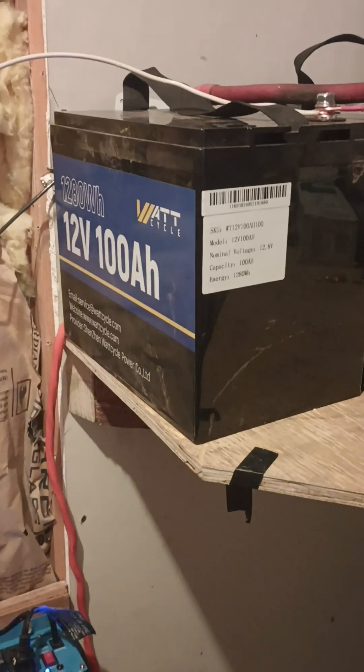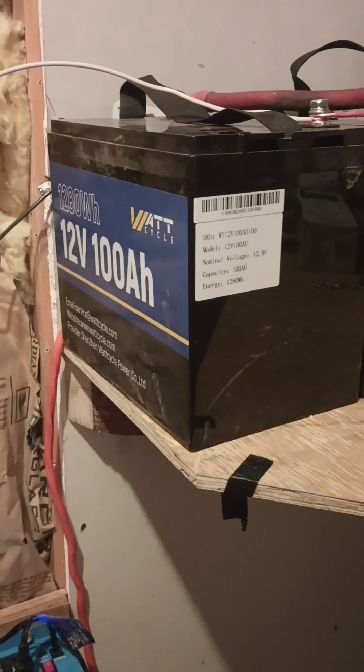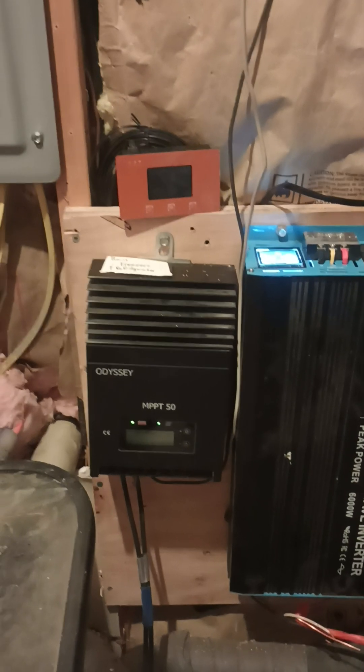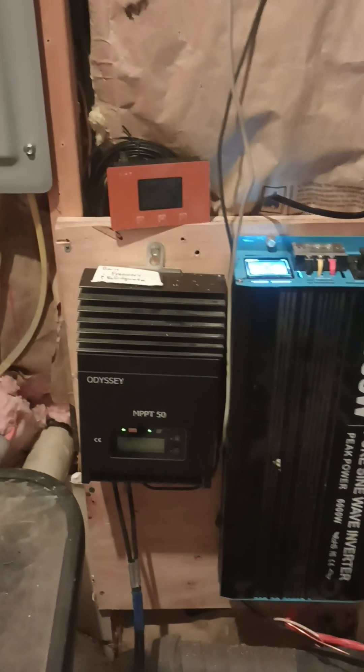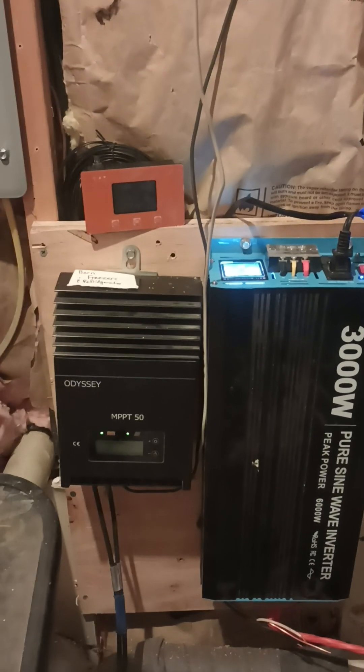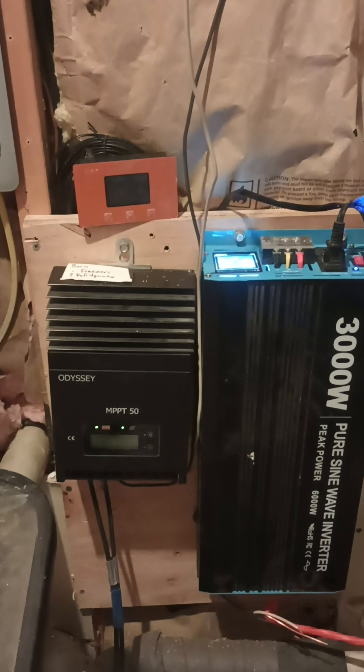...is 12.8 volts, but when they drop down, the BMS allows it to drop way below that — below 12 volts. So this charge controller drops so low that it doesn't even recognize the batteries anymore, and the entire system shuts off.